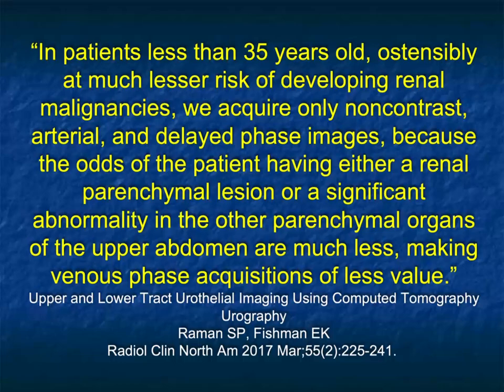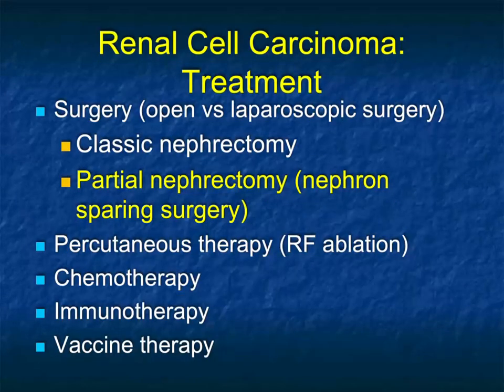In this article by Rahman and myself, we spoke about this. Because tumors are less likely in younger patients, you can be a little more careful in terms of the protocols we use. We acquire non-contrast, arterial, and delayed phase imaging — not venous phase. However, in an older patient, you are going to do a four-phase acquisition.